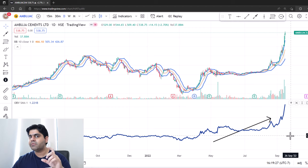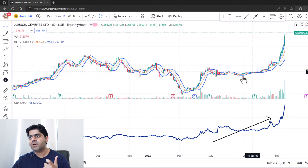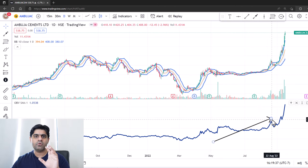So it is a very good indicator of what the smart money is doing. If people are accumulating this stock and if you see divergence on it, that is a very good sign. Divergence means the stock is range-bound or falling a bit, but you're seeing a constant up move on OBV.